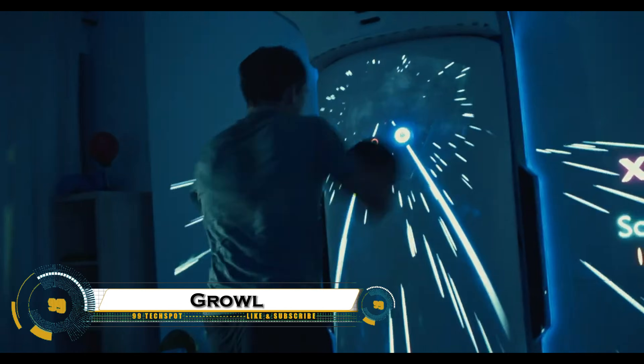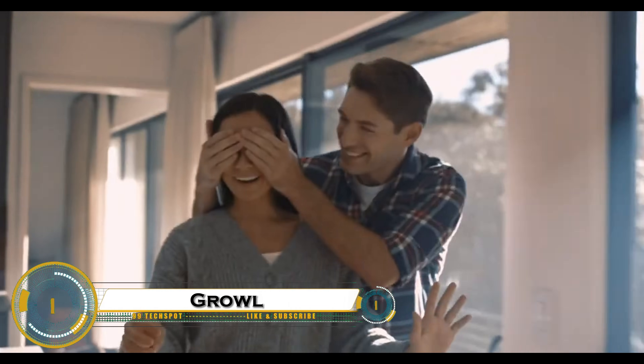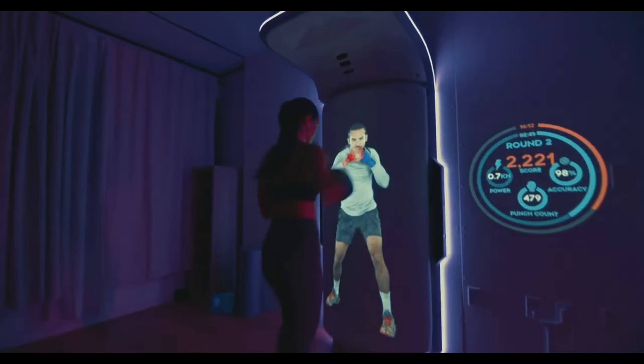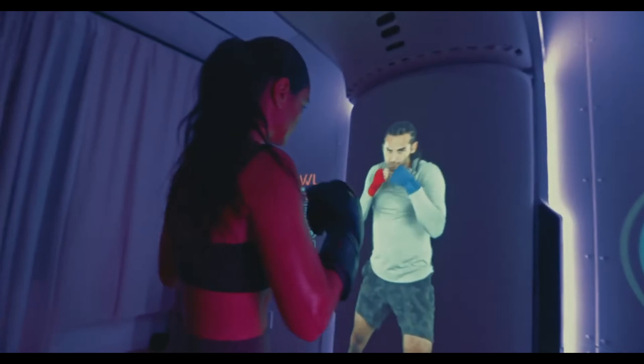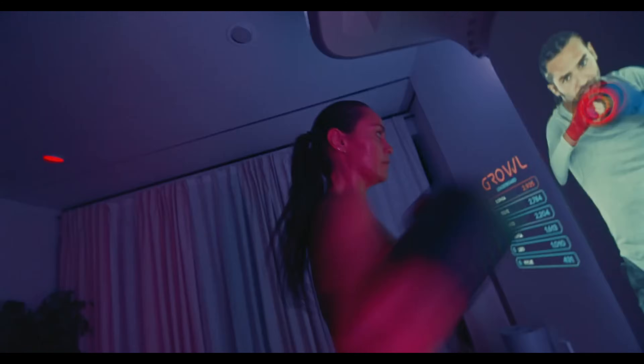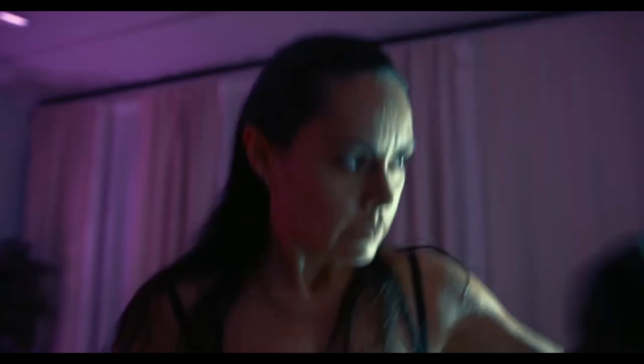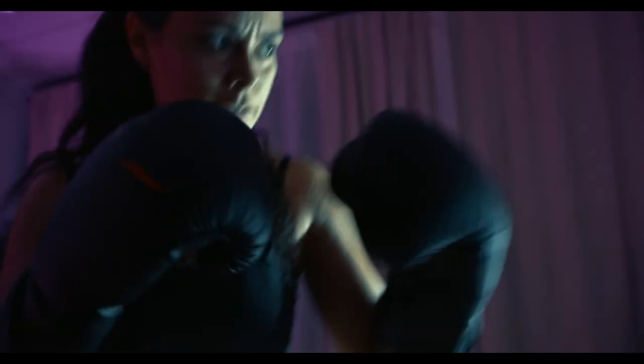Growl — the world's first AI-powered boxing and fitness coach that's changing the game. Imagine having a smart trainer in your corner 24/7, one that watches your every move, corrects your form in real time, and pushes you harder with its unique growl mode — a voice-activated system that hypes you up like a real fight coach.